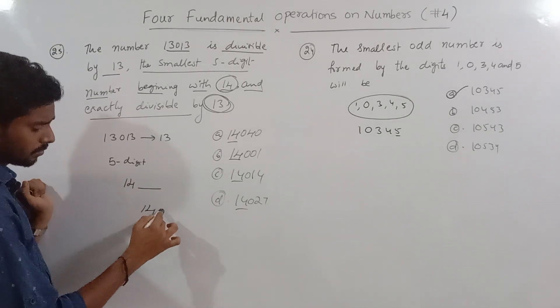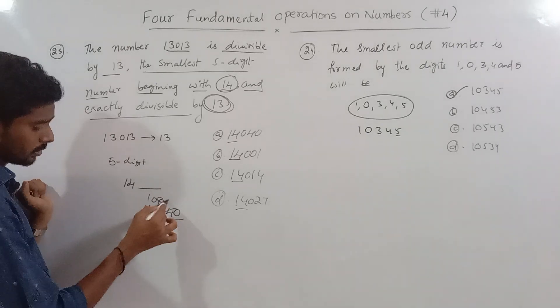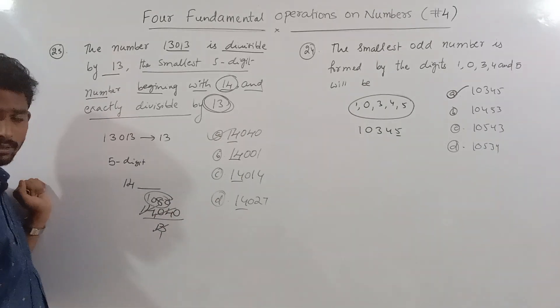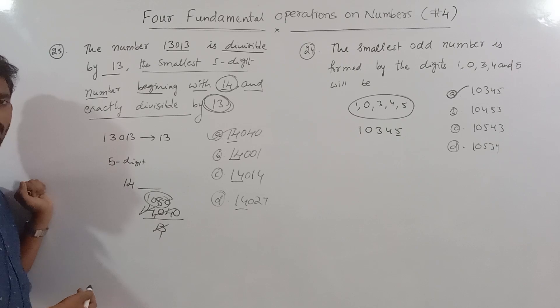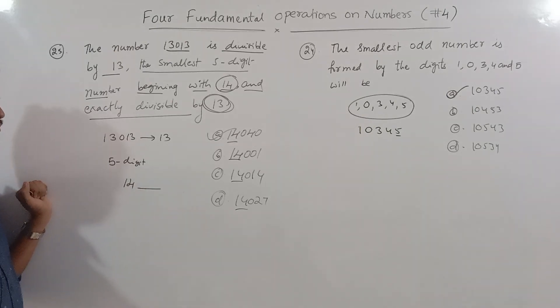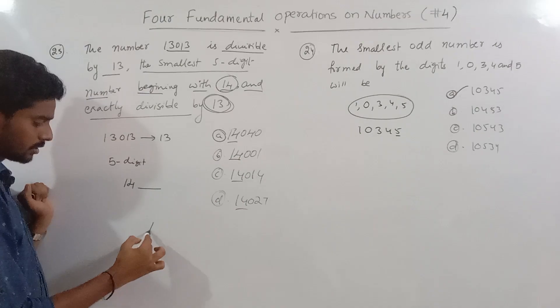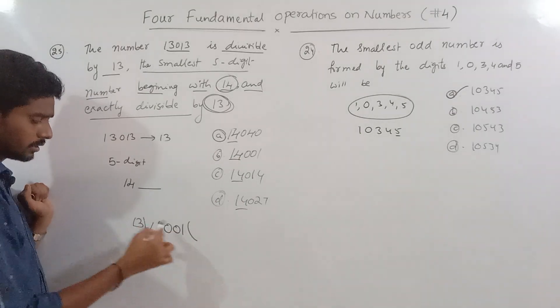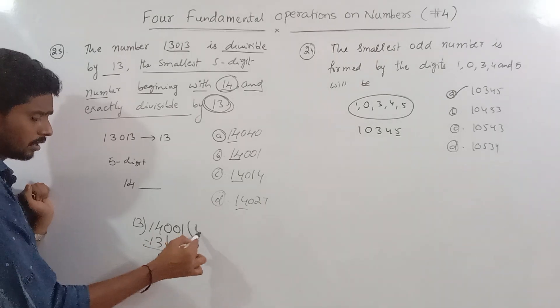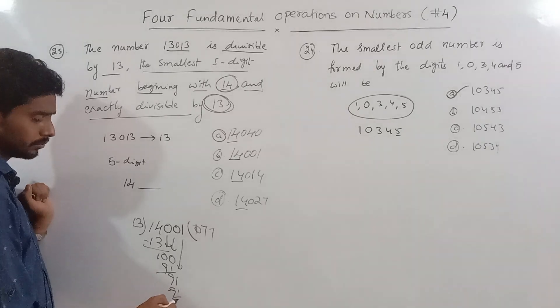For example, checking numbers like 14000 and nearby values. Working through divisibility by 13: checking the second option, 14001. Dividing: 1300 is divisible, 1 remainder, stepping through: 91 cuts out, leaving 1370 and 91 cuts out, giving remainder — this number checks out as divisible by 13.